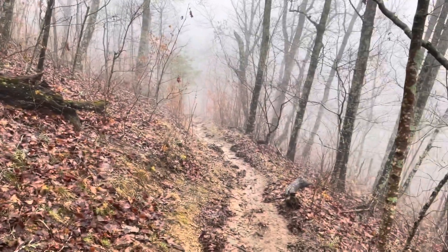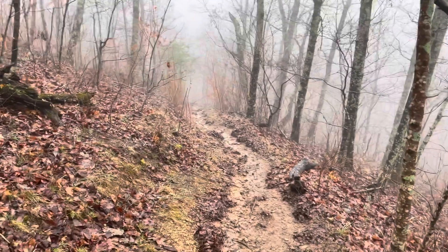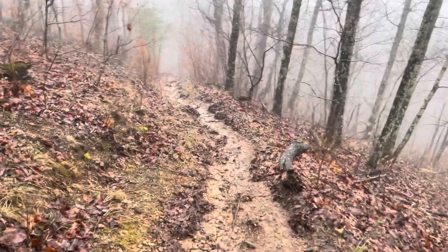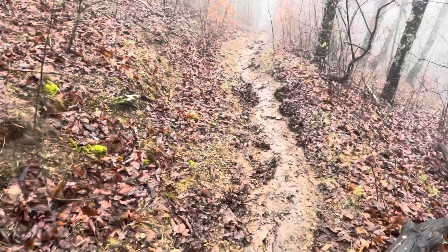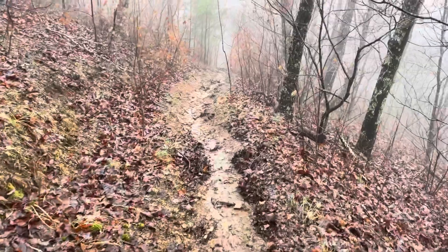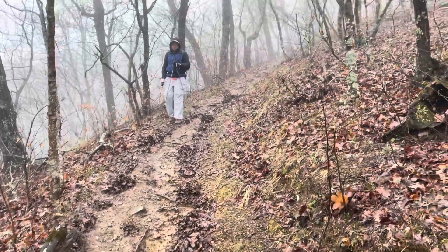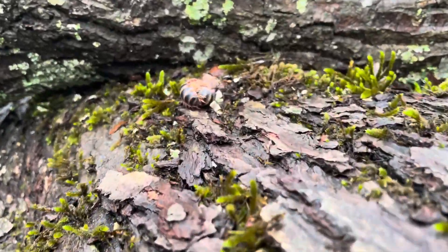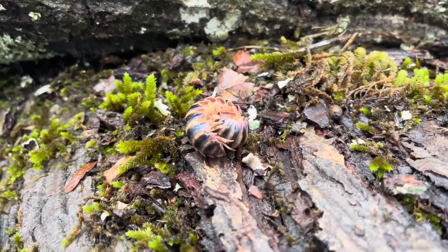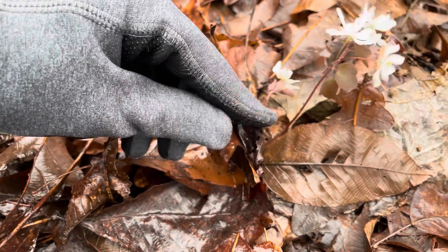We're headed back down to the state park again, back down to the lake. It's super slippery from all the rain, dead leaves, and everything. It's hard to tell in the video but it's super steep. Pretty little flowers along the way.